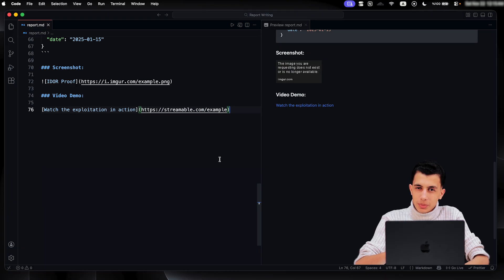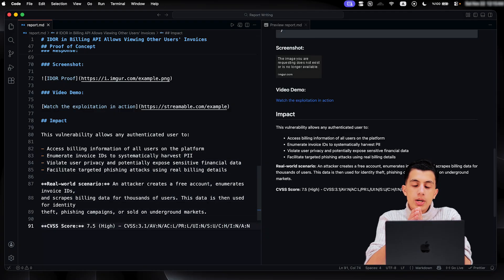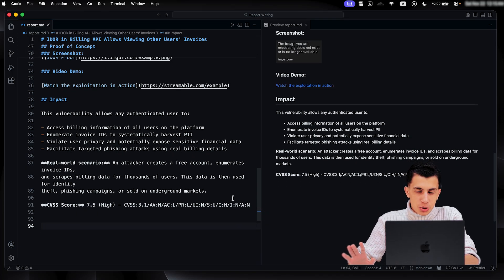The next section is impact — this is where you explain why all of this matters. What can an attacker actually do with this bug? Don't just say it's bad — paint a picture, show the real-world consequences. Can they steal data? What kind? Can they take over an account? How? Can they disrupt service, and in what way? If you can, include a CVSS score — it's a standardized way to measure vulnerability severity. Not every program requires it, but it shows you understand impact assessment. The impact section is what convinces the program owner to prioritize fixing your bug.